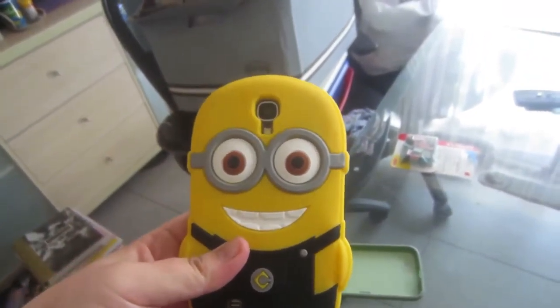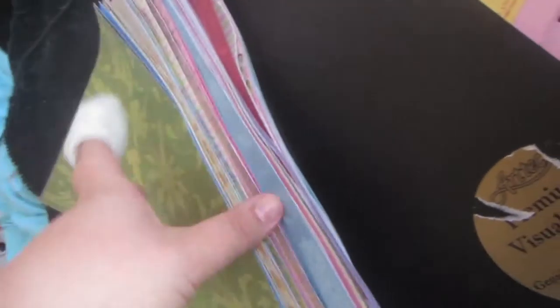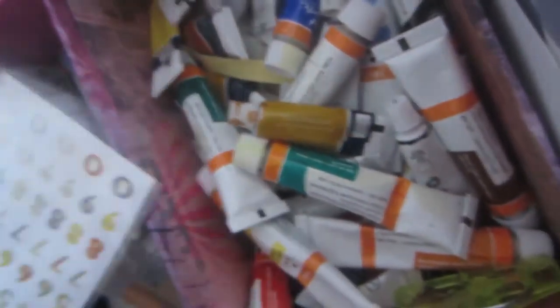I got a Minions cover — I'm excited about it! Okay guys, so last night we were going through some of the boxes and stuff and I got a whole heap of scrapbook paper — I got all that scrapbook paper.